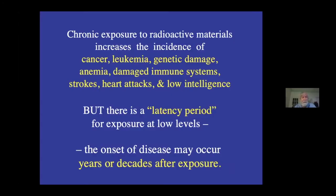Decades of scientific study have demonstrated that chronic exposure to low levels of radioactivity can cause many delayed health effects that often show up years or even decades after exposure, such as cancer, genetic defects, and cardiovascular damage. The U.S. National Academy of Sciences has published seven reports on the medical effects of radiation exposure and have concluded in every one of those reports that there is no safe level of exposure.